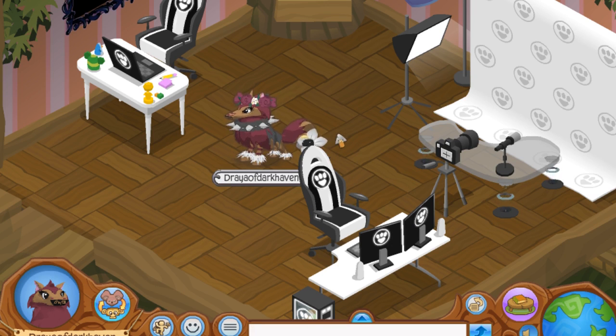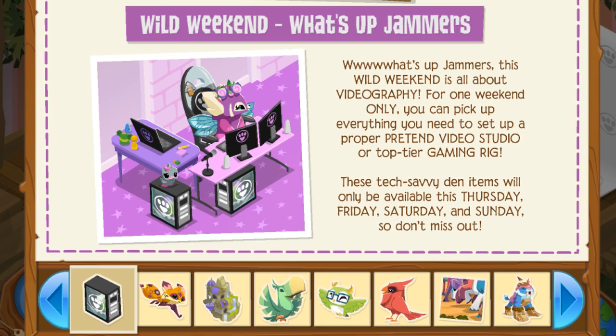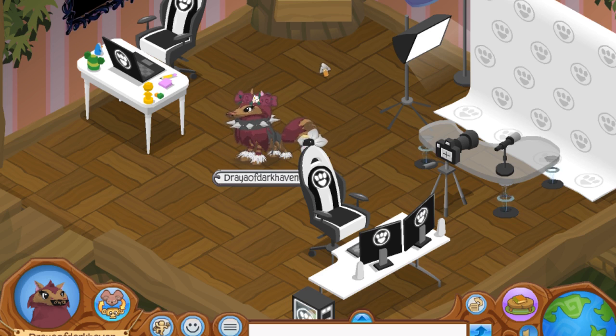I'm kind of disappointed because I feel like they should have added more to the update. I know it's kind of just den items, but it'd really be cool to get some clothing items to match your streaming materials. Maybe I'm just too picky. But all in all, I do like the design and I like that they decided to do this — the newspaper calls it videography. I just like the update in general, I just feel like there could be some more to it.